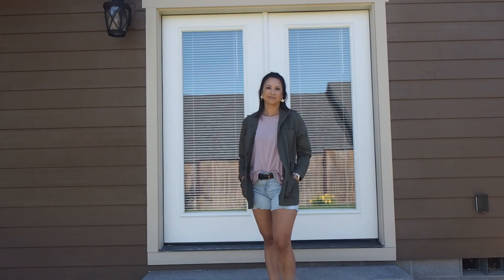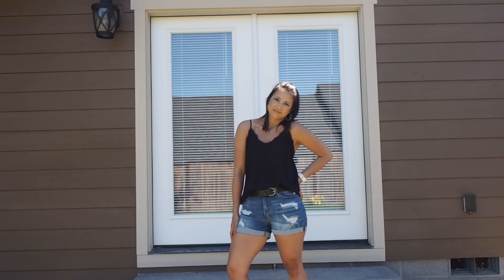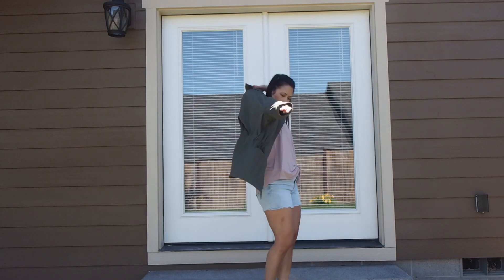Hello everyone and welcome back to my channel. Today I'm doing a summer concealed carry look book. I hope that this gives you some inspiration on how to style yourself — no fancy backgrounds like I've done in the past, but I hope you enjoy it.